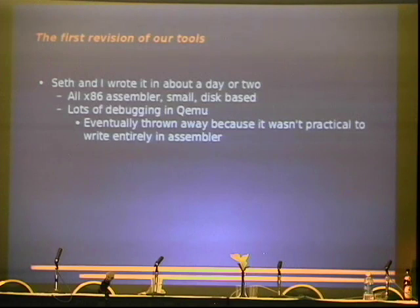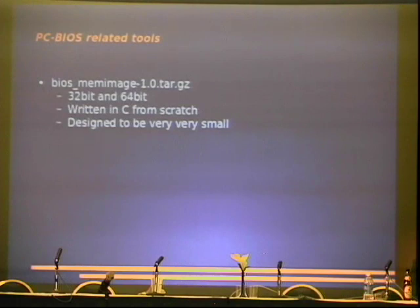Writing it in C was a much better idea — we were thinking too hard about the problem and went in the wrong direction. So that brings us to the actual tool, bios_memimage, which is a cool package. It specifically supports both 32 and 64-bit machines and has been tested on both. It's written in C and is very, very small.